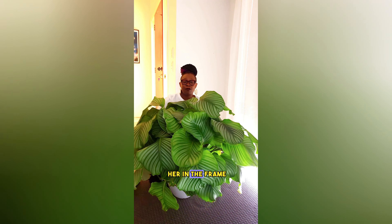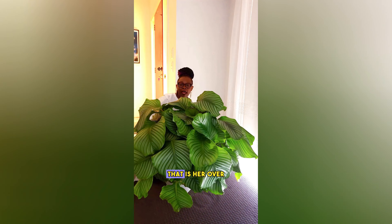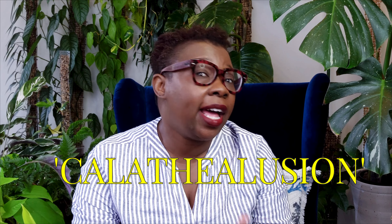I can't actually get her in the frame — let me see if I can move back a bit. That is her over there. But lately, even my skills have been stretched to the limit. I have been struck by a serious case of calathea illusion.